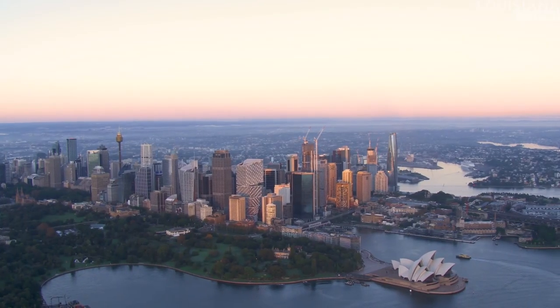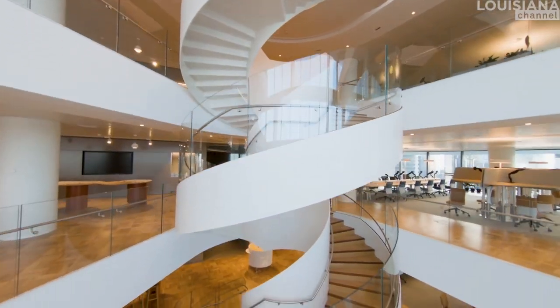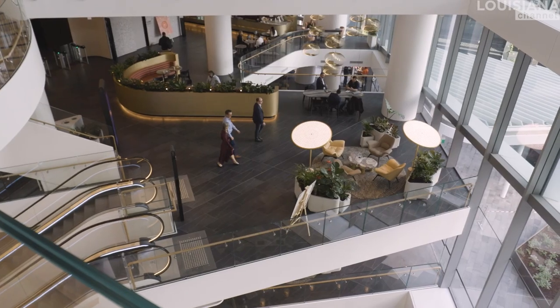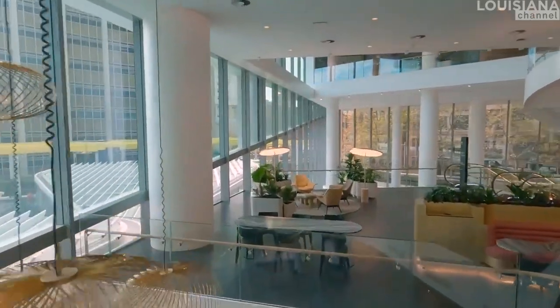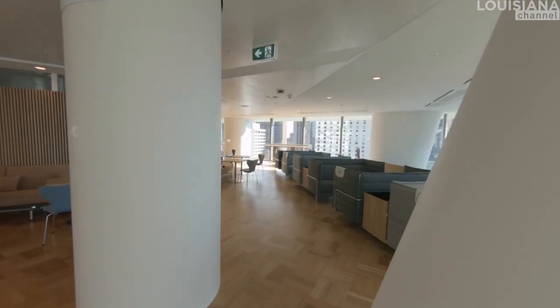Normally in a high-rise you just stack floors, so to move between floors you take the elevator — even just one floor up. We wanted to prevent that because elevators are not good means for people to interact. So we introduced staircases in the high-rise and a village feeling, with open atriums from where you can see from one floor to the next. That's the only way for an organisation to have team spirit — through visual contact between the people working there.